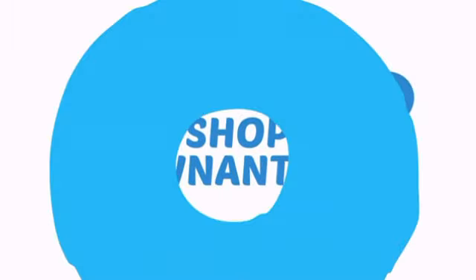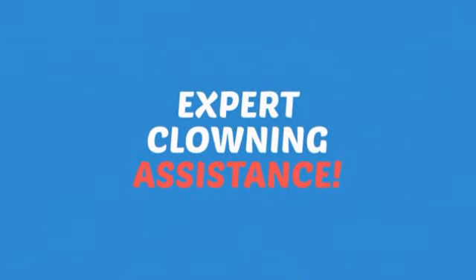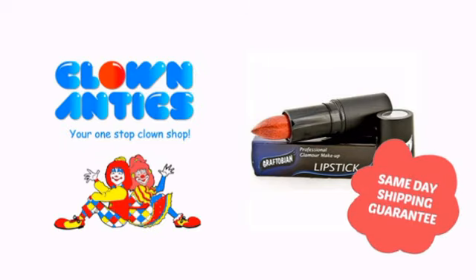Need more reasons to shop with us? With the largest selection of clown supplies, expert clown assistance and guides, we help you make people smile. So clown around with us at Clown Antics!